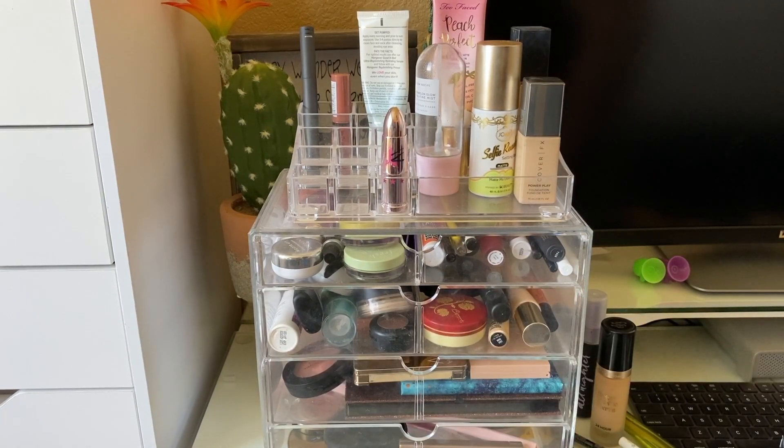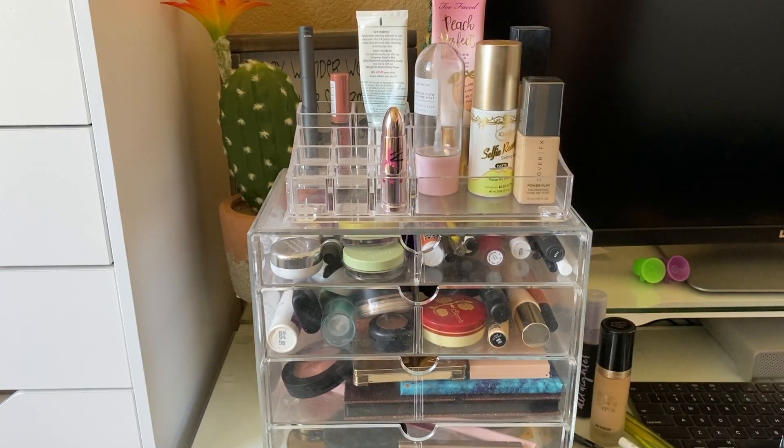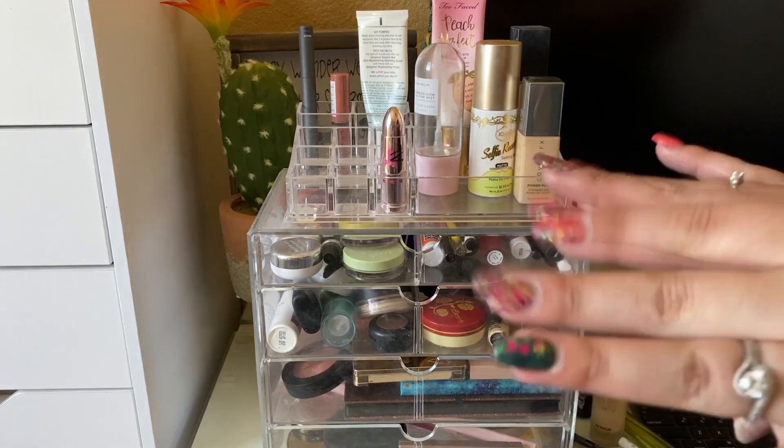Those are all the products I'm taking in this week's Shop My Stash. If you enjoyed this video, please give it a thumbs up, subscribe if you haven't already, and I will see you all in my next video. Bye!